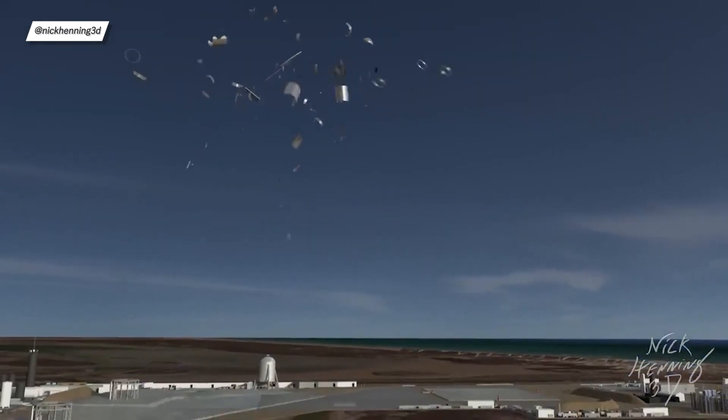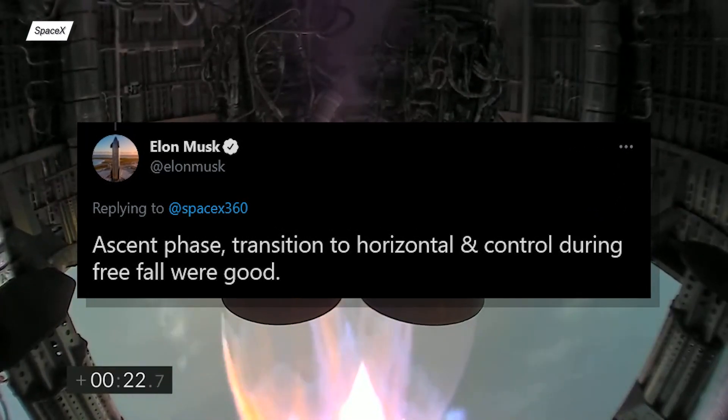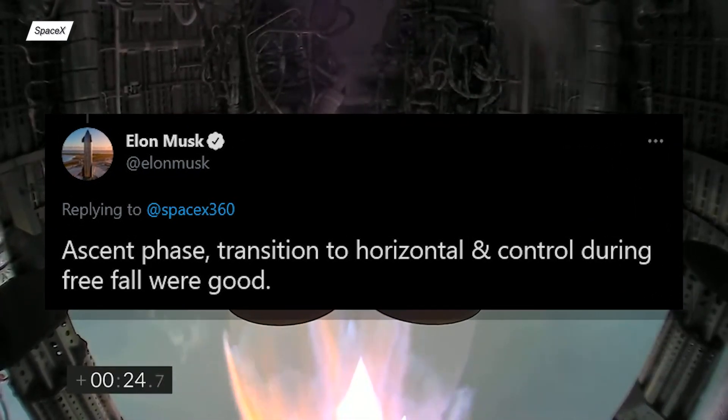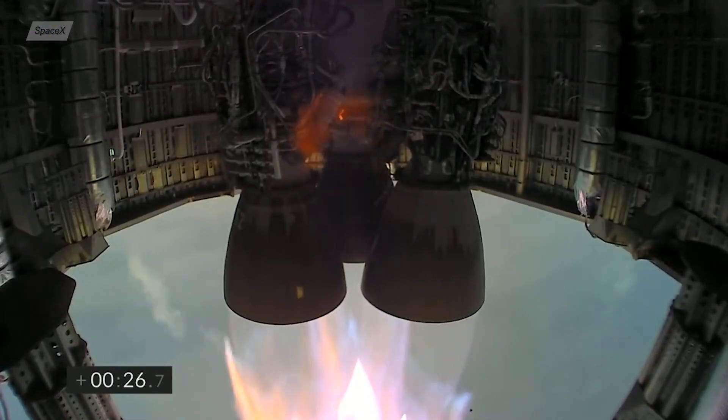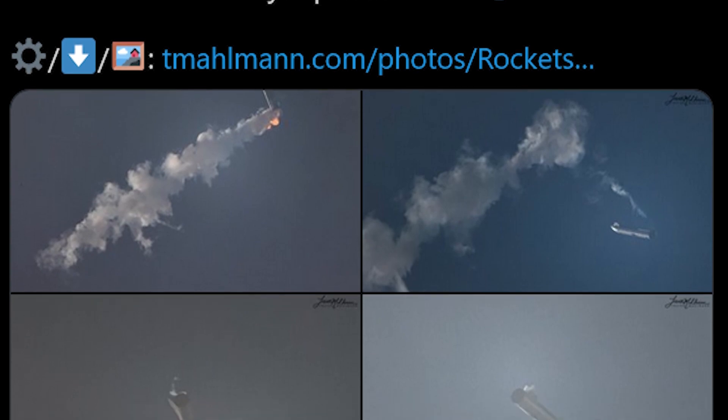Elon himself gave us a bit more info regarding the SN11 mishap. As stated in his tweet, the ascent phase, belly flop maneuver, and the controlled freefall all went pretty well, though photographer Trevor Malman says that in his opinion during the belly flop maneuver, Starship tipped a bit too far.